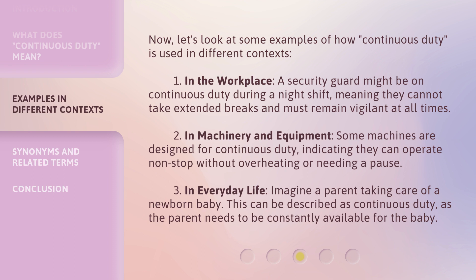Third, in everyday life, imagine a parent taking care of a newborn baby. This can be described as continuous duty, as the parent needs to be constantly available for the baby.